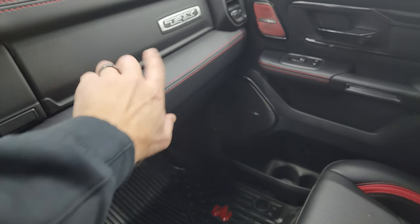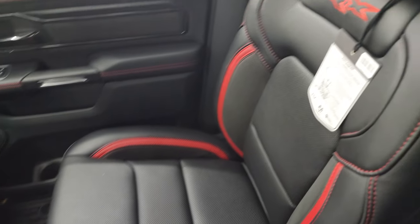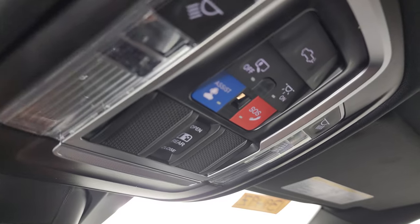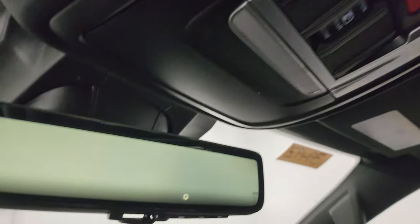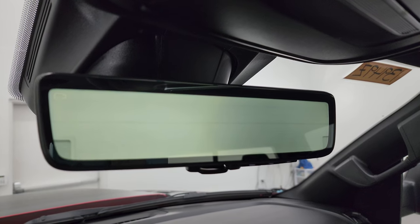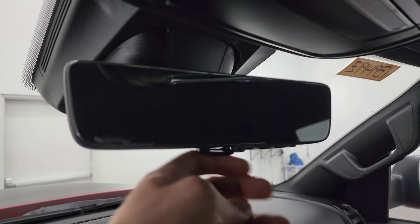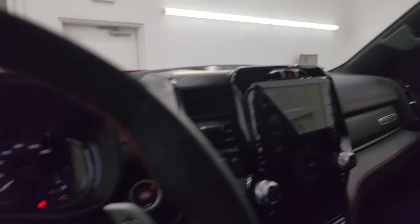On the passenger's side, you get dual glove boxes with the TRX logo on the top glove box. Passenger's side floor mat and seat are in excellent condition — still has the original tag on the seat for the leather care. The headliner's in great shape. You get map lights, an SOS button, power sliding rear window controls, power drop-down tailgate control. And you also have your rear-view mirror camera — that's actually a video of what's going on behind you, which is a pretty cool system. You can make it a normal rear-view mirror by flipping that switch. You also get HomeLink buttons for your garage door, security systems, and lighting systems.